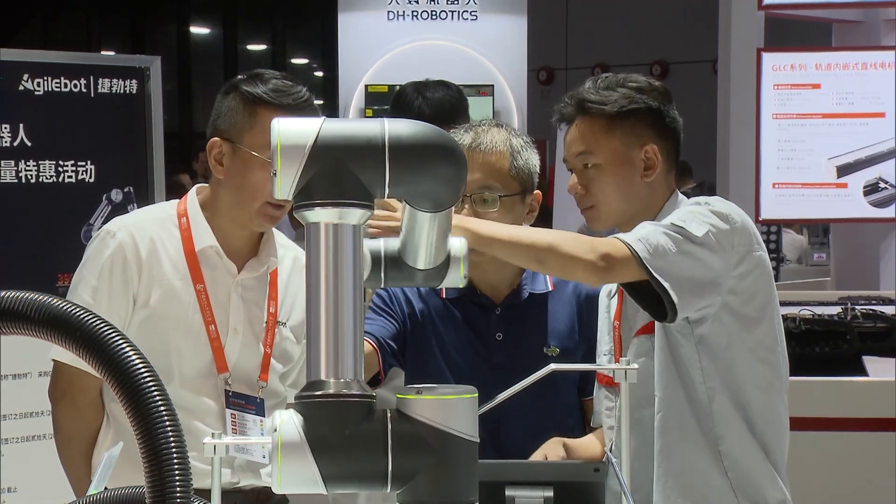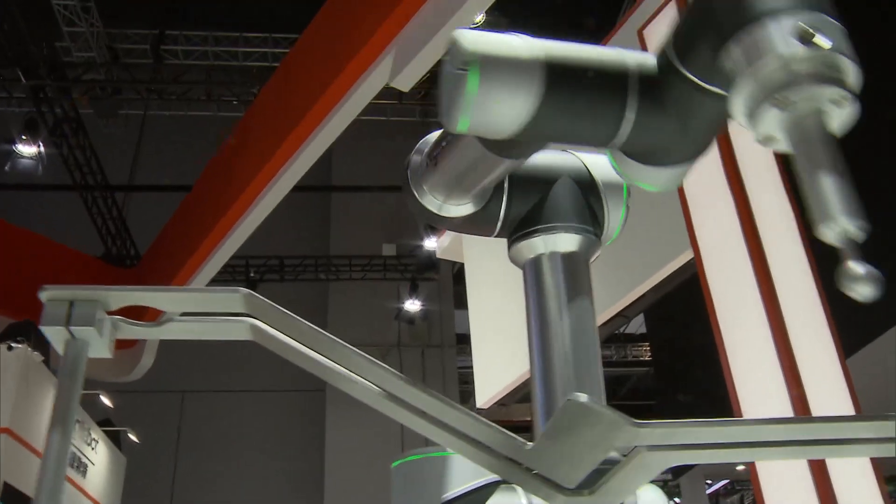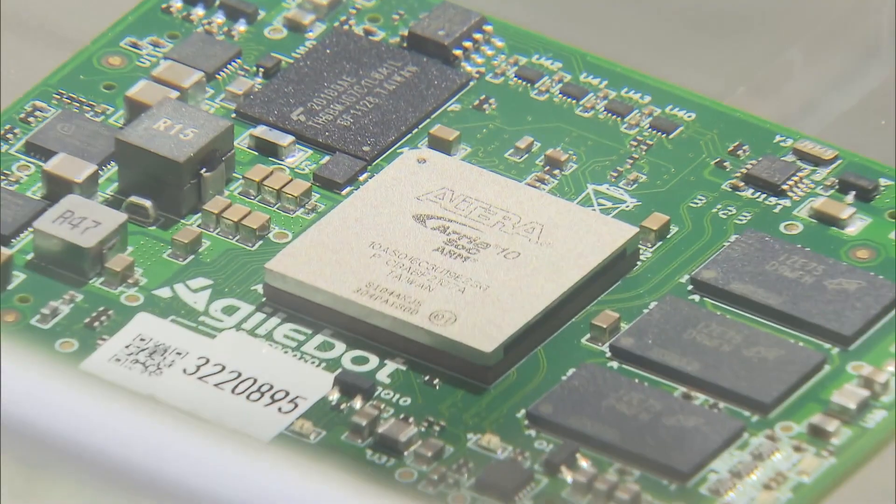The robot can be customized to make coffee or give a massage, but its primary design was to work on complicated assembly lines.